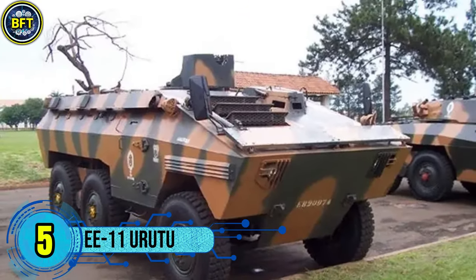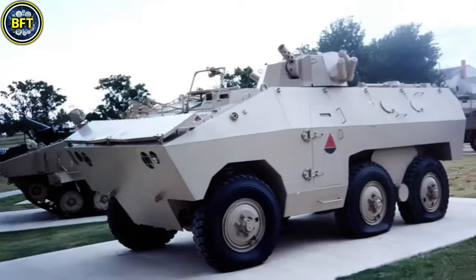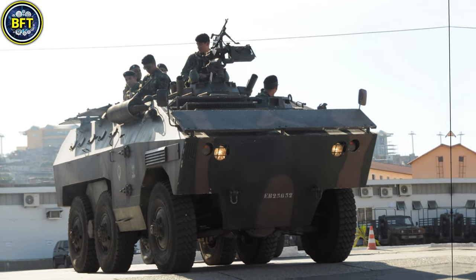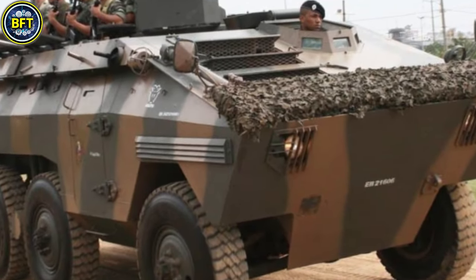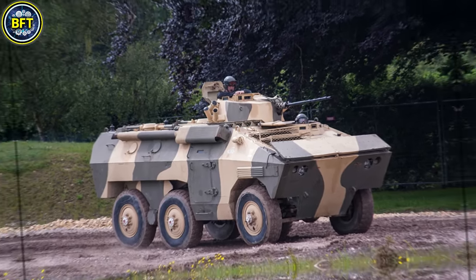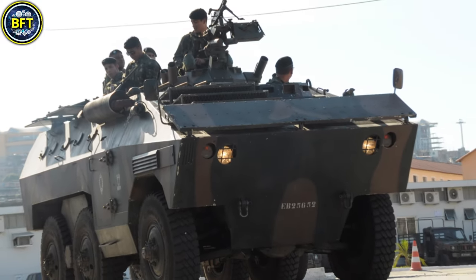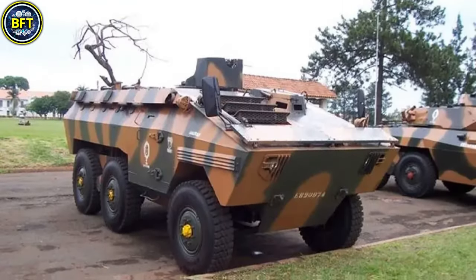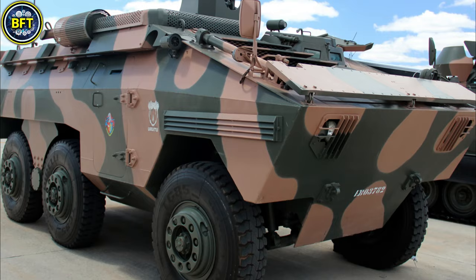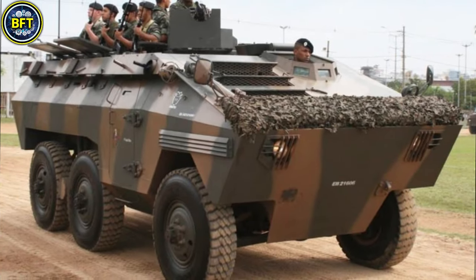Number 5: EE-11 Urutu. The Urutu is a Brazilian-made six-wheeled amphibious armored personnel carrier developed in the early 1970s by ENGESA. Built to meet the needs of Brazil's military forces, it quickly gained international recognition for its mobility and versatility, being adopted by various countries in South America, the Middle East, and Africa. The EE-11 Urutu is equipped with a diesel engine generating approximately 190 to 212 horsepower, allowing speeds of around 100 kilometers per hour on roads, with a range of up to 850 kilometers on a single fuel load. Its amphibious capabilities allow it to cross bodies of water at around 8 kilometers per hour, making it particularly suitable for operations in regions with mixed terrain and river networks.